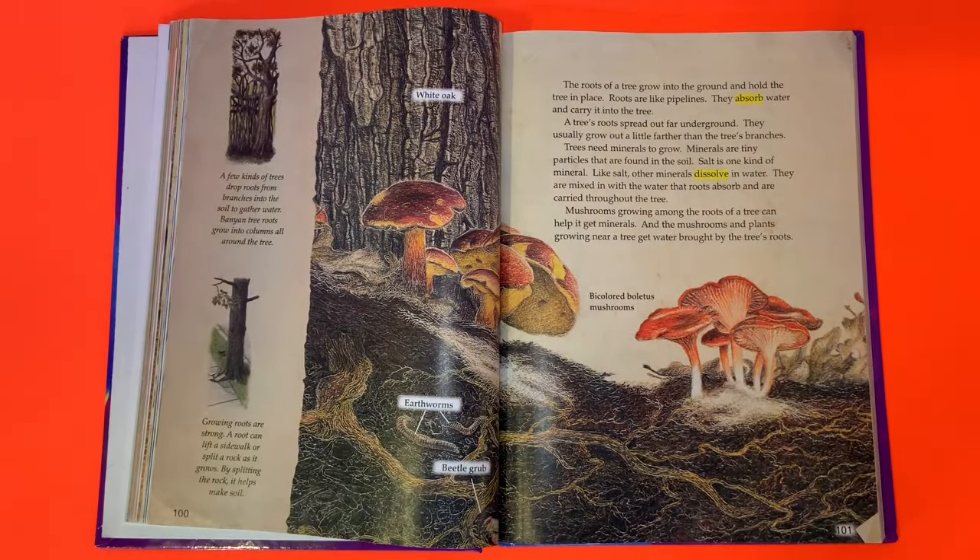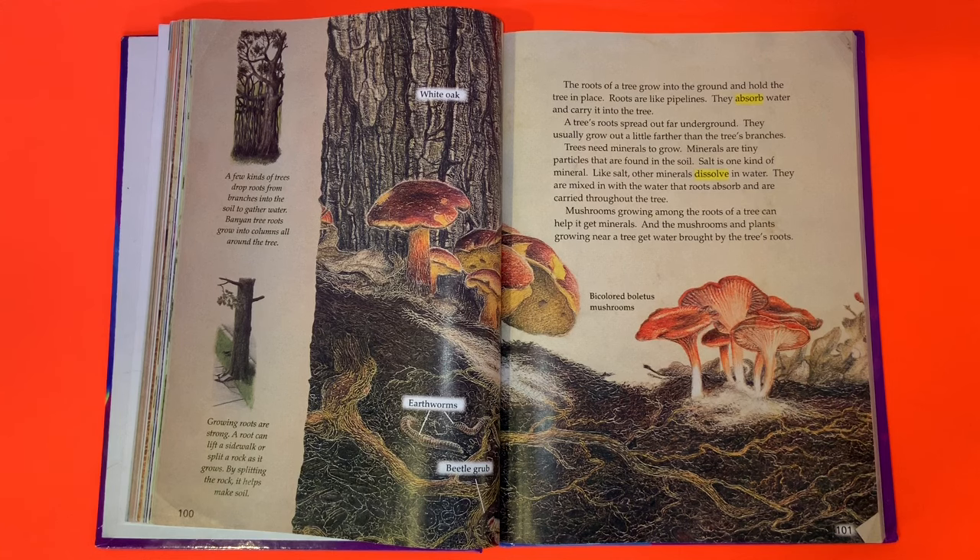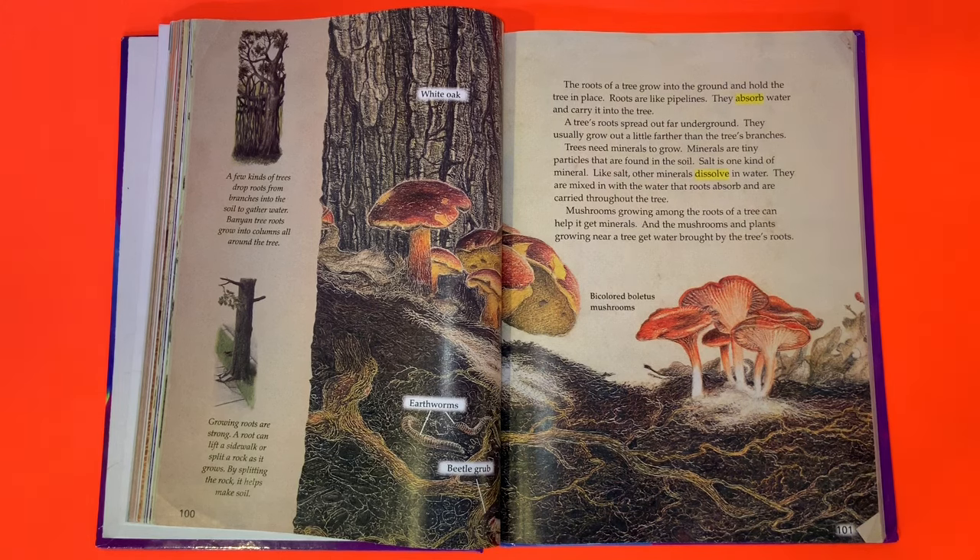A few kinds of trees drop roots from branches into the soil to gather water. Banyan tree roots grow into columns all around the tree. Growing roots are strong — a root can lift a sidewalk or split a rock as it grows, helping make soil. The roots of a tree grow into the ground, hold the tree in place, absorb water, and carry it into the tree. A tree's roots spread out far underground, usually a little farther than the tree's branches.